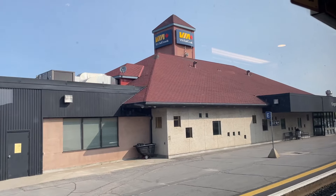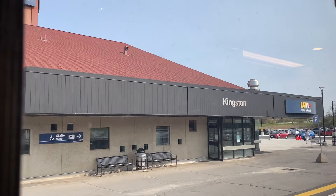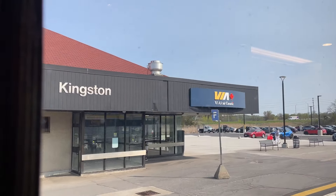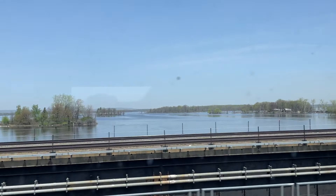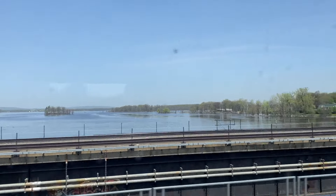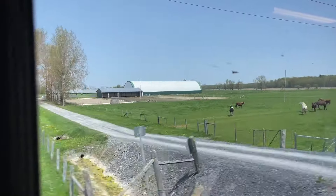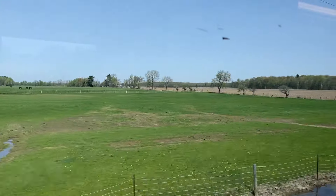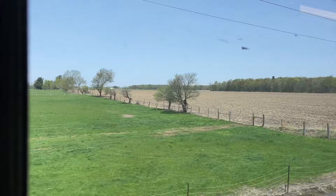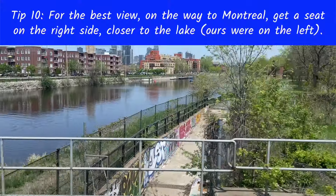Halfway through our journey we passed the city of Kingston. The landscape is really, really beautiful and I think it makes the trip truly worthwhile. Although Via Rail is not perfect, I do think it's still a great idea to experience taking Via Rail to Montreal at least once.